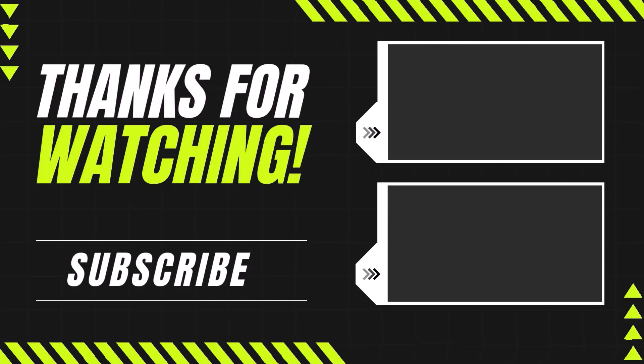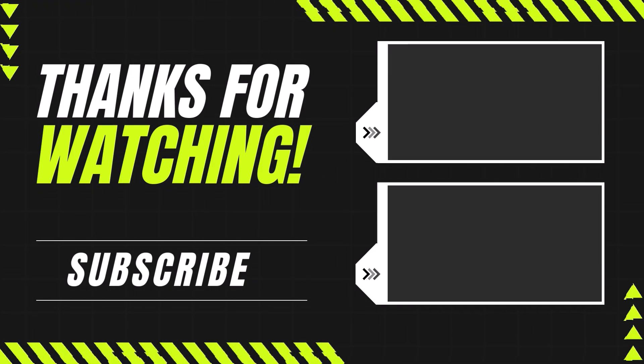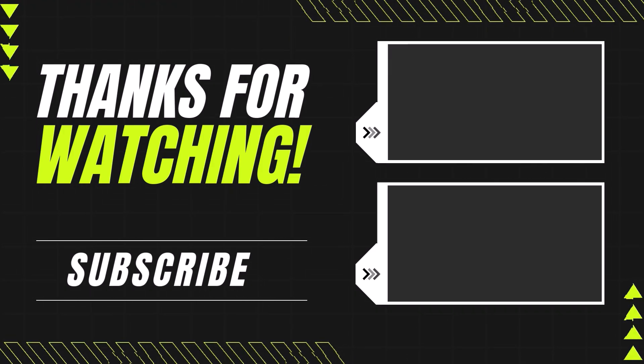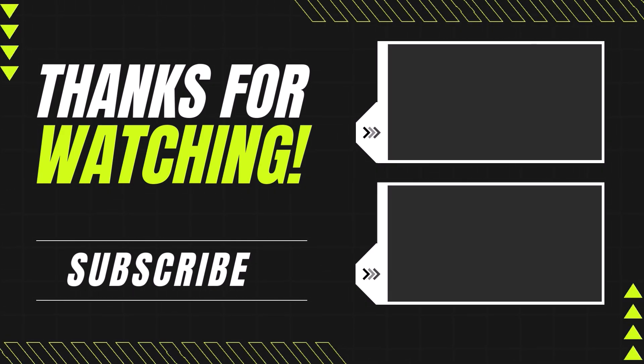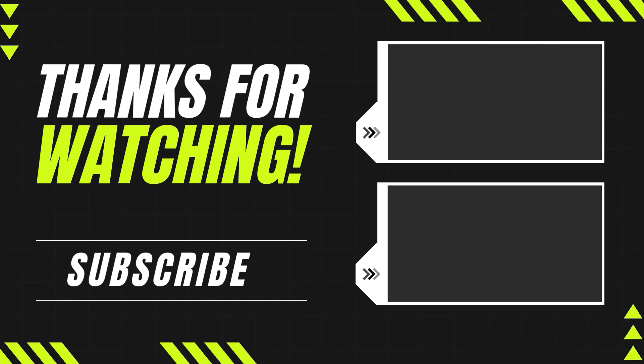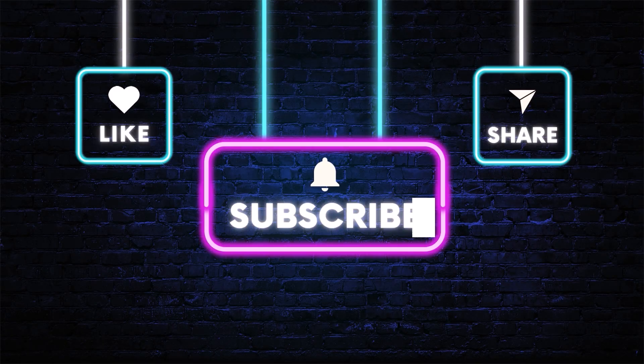Here are our top 5 picks, carefully selected based on our personal research, ratings, reviews, quality, and durability to ensure the best choices for you. We hope this video has been helpful. If you found it useful, please like, comment, and subscribe for more great content. Stay tuned for more amazing product reviews, and thank you for watching.